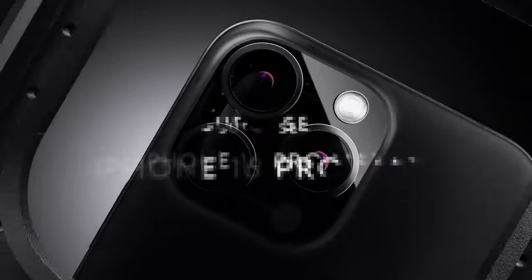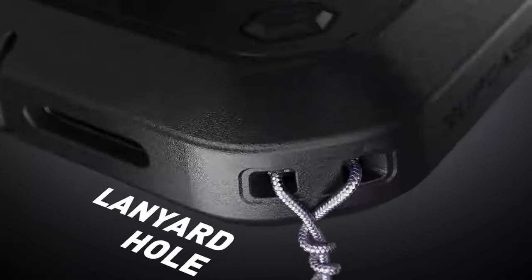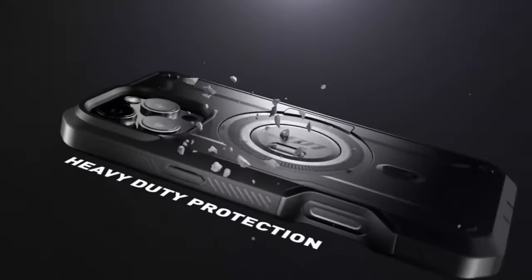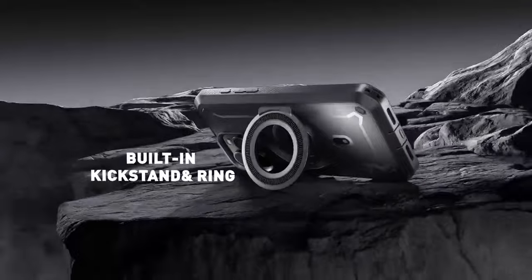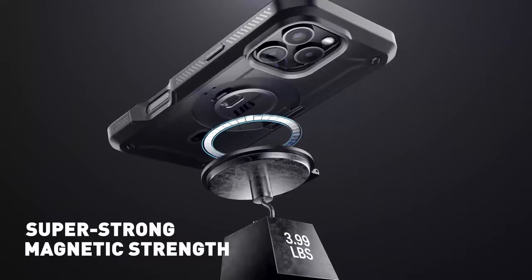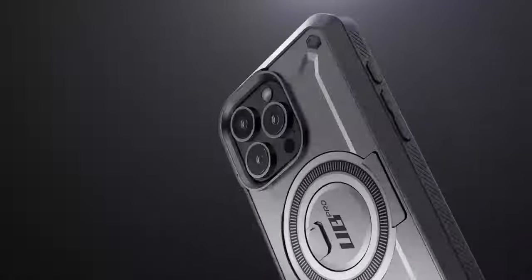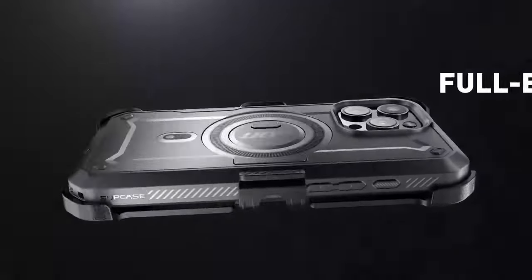Number one: the Subcase for the iPhone 16 Pro Max. This case delivers serious protection with 360-degree full-body coverage, built to withstand a 20-foot drop. Thanks to its four-corner airbag tech, you're getting military-grade shock absorption, keeping your phone safe from those inevitable slips and drops. It also packs an N52 magnet with up to 1,500 grams of magnetic force, so whether it's a MagSafe wireless charger or a magnetic car mount, everything clicks right into place.